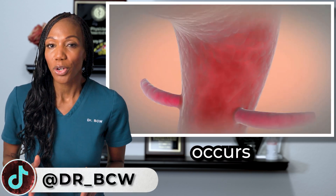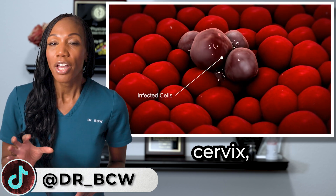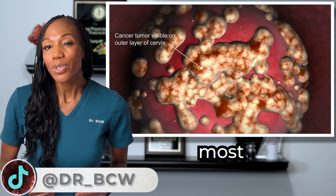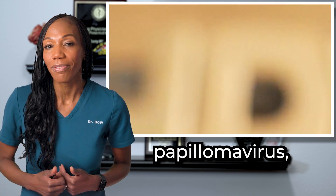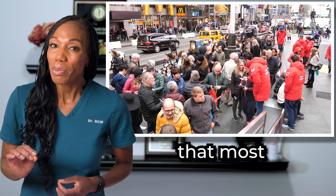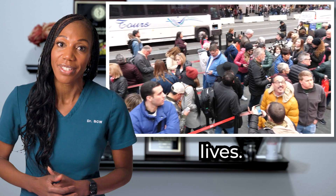Cervical cancer occurs in the cells of the cervix, the lower part of the uterus that connects to the vagina. The most common cause is human papillomavirus, also known as HPV, a virus that is so common that most people get it at some point in their lives.